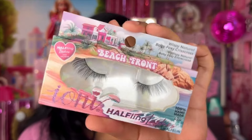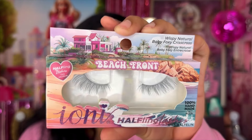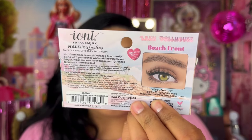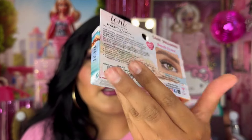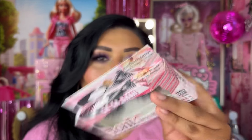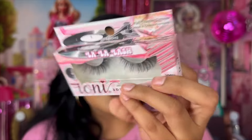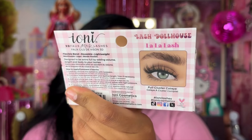I also picked up the Wispy Natural Baby Foxy Crisscross eyelashes in Beachfront — these are like half-lash eyelashes. You can see on the back what they're going to look like on your eye — just stunning. And lastly, we have the La La Lash Full Cluster Cat Eye eyelash style, which also looked stunning. I really love the picture on the back of these.